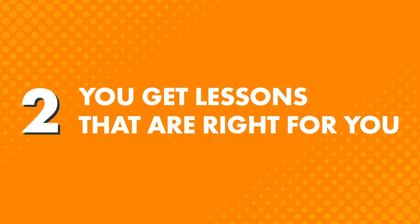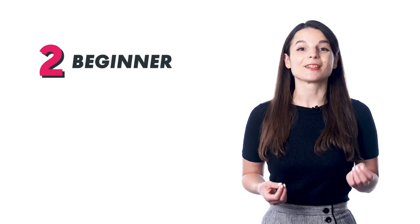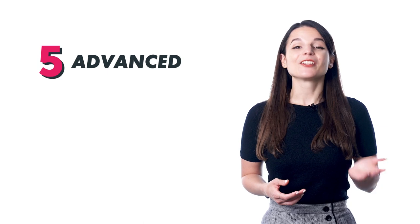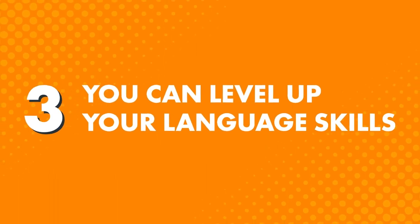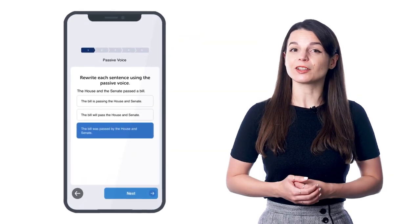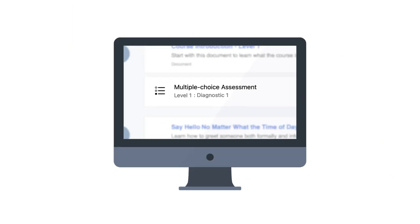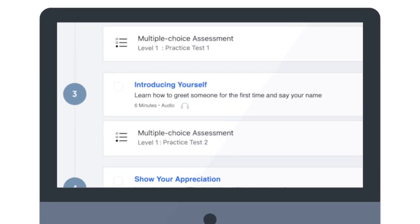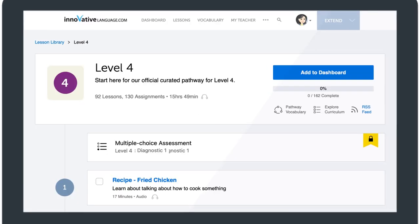Second, you get lessons that are right for you. When you sign up and set your learning level — whether absolute beginner, intermediate, or advanced — we give you a level-appropriate pathway. There's level 1 for absolute beginners with no experience, level 2 for beginners with some experience, and all the way to level 5 for advanced learners. So your learning experience is tailored to where you are in your journey. Third, you can level up your language skills. As you go through the pathway, you're constantly learning with lessons and getting tested with multiple-choice and hand-graded assessments peppered throughout. Once you finish level 1, you move up to level 2, then intermediate, and all the way up to advanced.